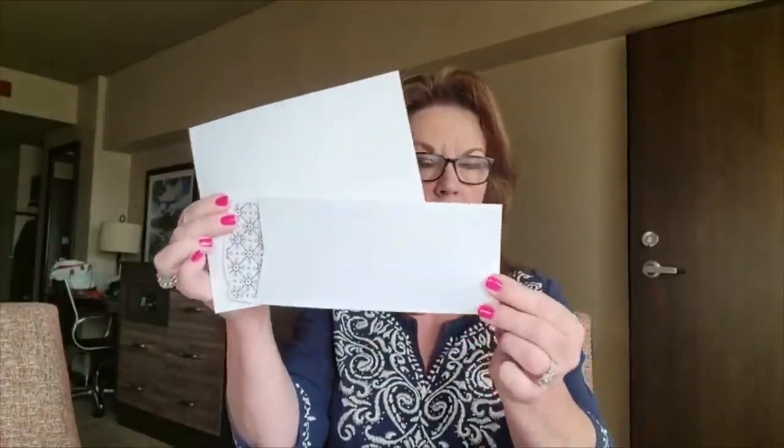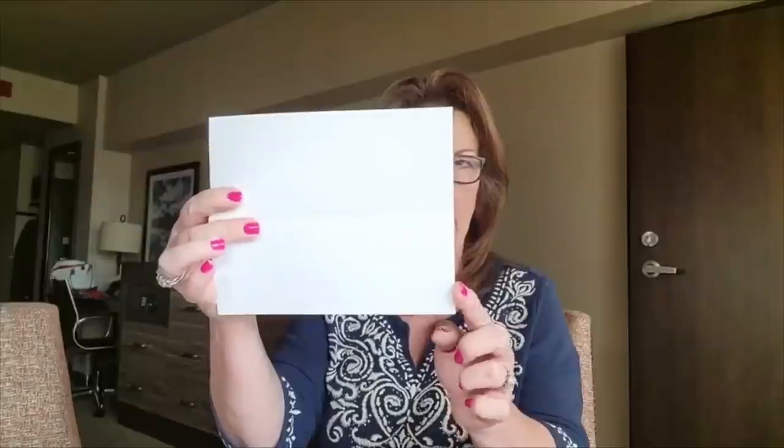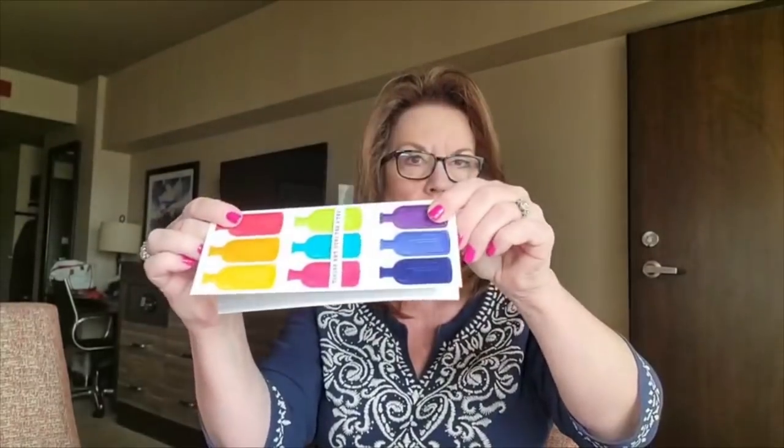For slimline cards, I've posted measurements multiple times on my blog. For the Stampin' Up slimline envelopes: I leave the width at eight and a half inches — that's the width of my cardstock — and cut it to seven inches in length, then score at three and a half, so it's just folded. That's the simplest way for me to do a slimline card, and it'll be on my blog when I post those.